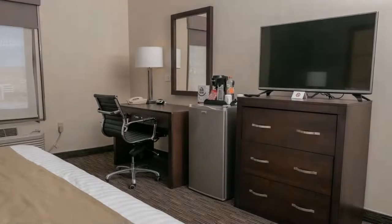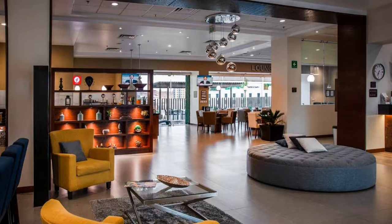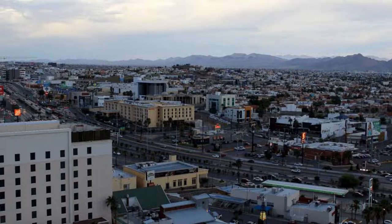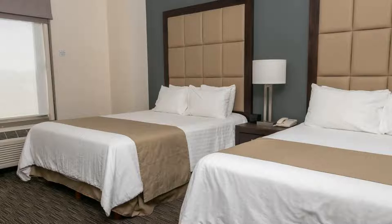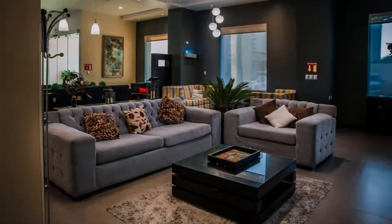Its review rating is 9.0, which is superb. The check-in time of this hotel is 1:00 PM and the checkout time is 12:00 PM. Pets are not allowed in this hotel. The hotel accepts major credit cards and reserves the right to temporarily hold an amount prior to arrival.